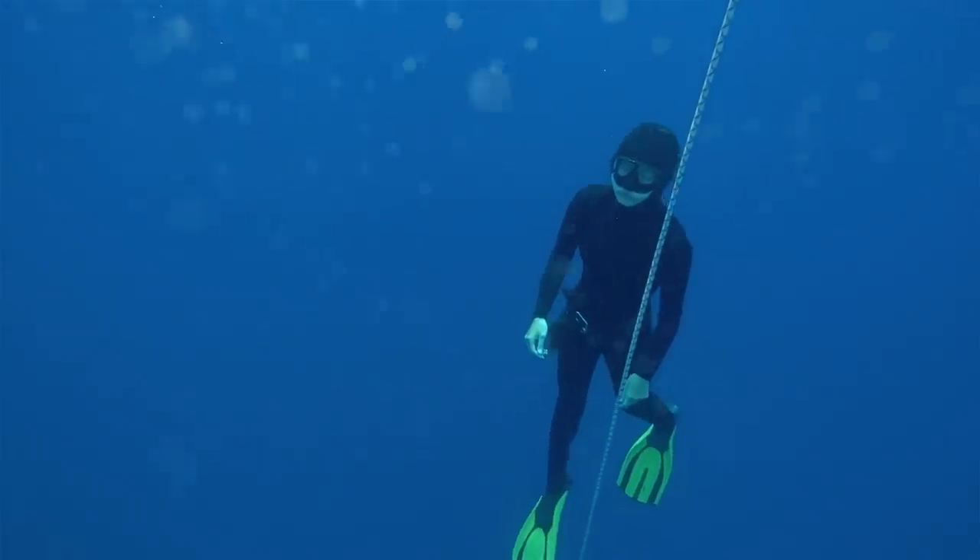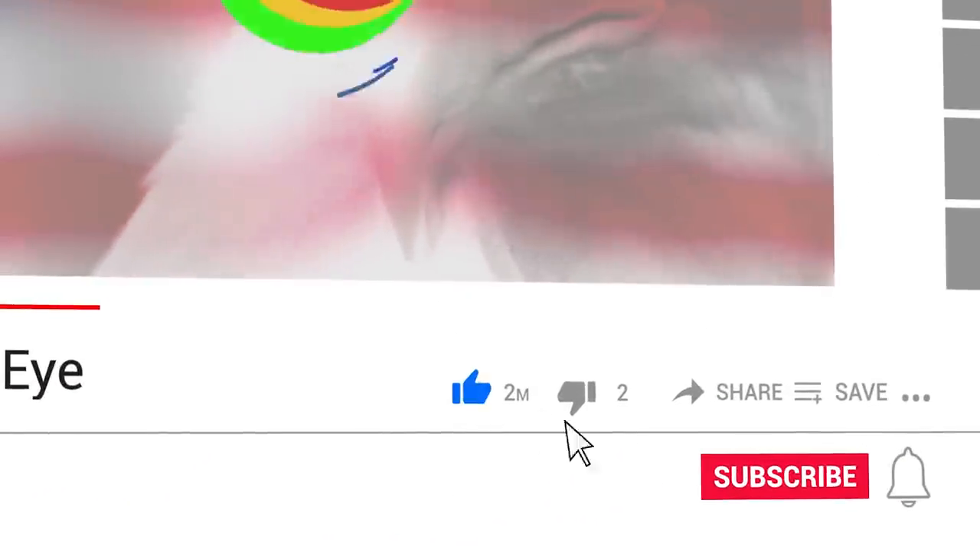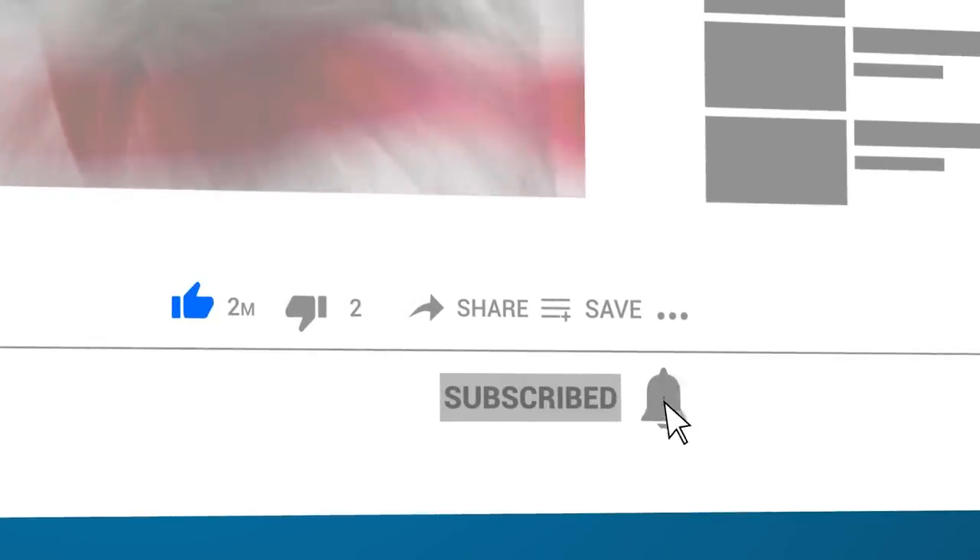Have you ever been on a diving expedition? Tell me about your experience in the comments! Remember to subscribe to see more exciting videos!